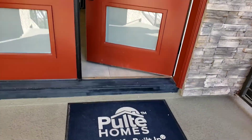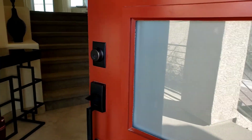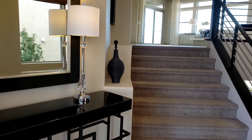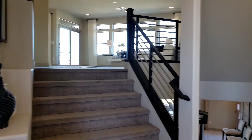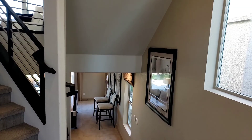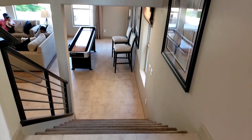This is by Pulte Homes here in Las Vegas. So let's go in, guys. All right, let's go to the very bottom floor.